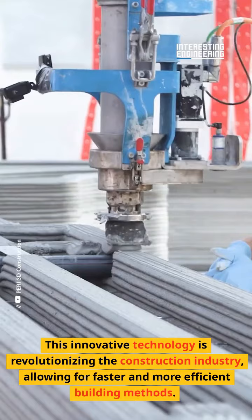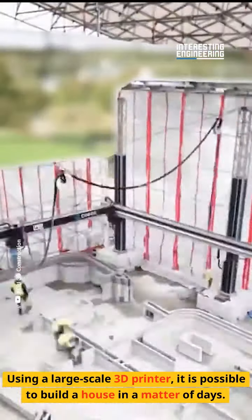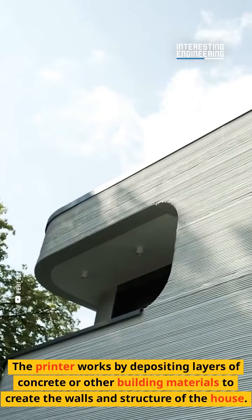Using a large-scale 3D printer, it is possible to build a house in a matter of days. The printer works by depositing layers of concrete or other building materials to create the walls and structure of the house.